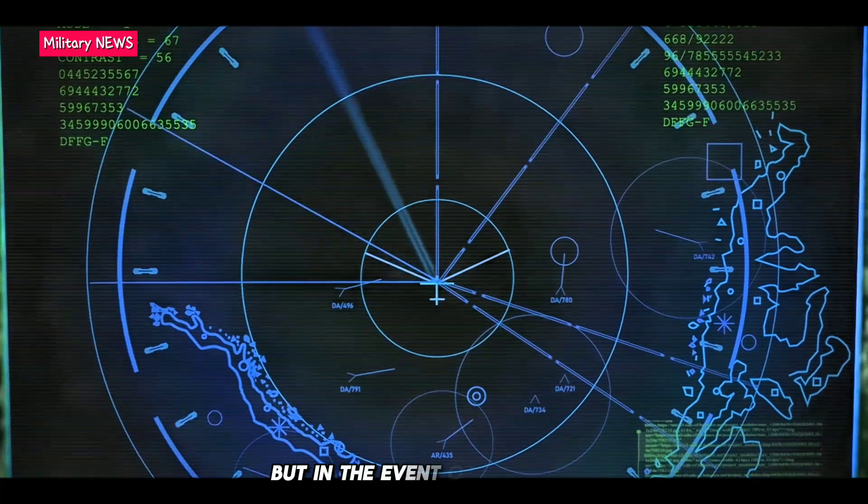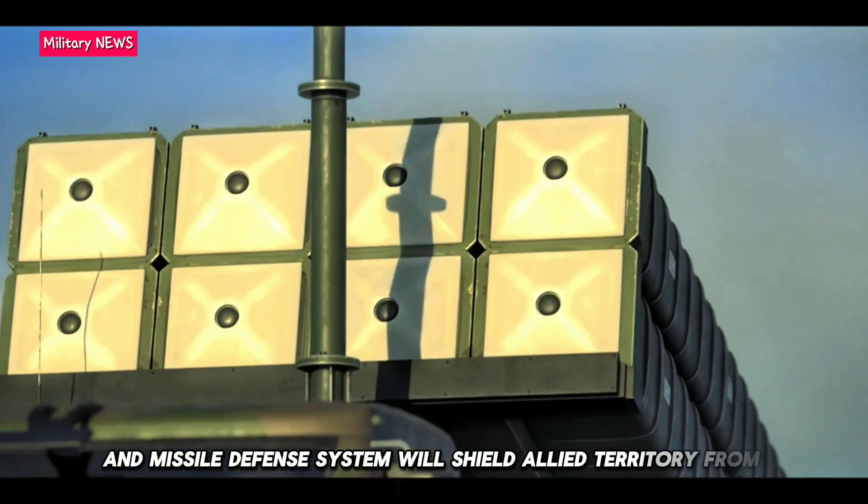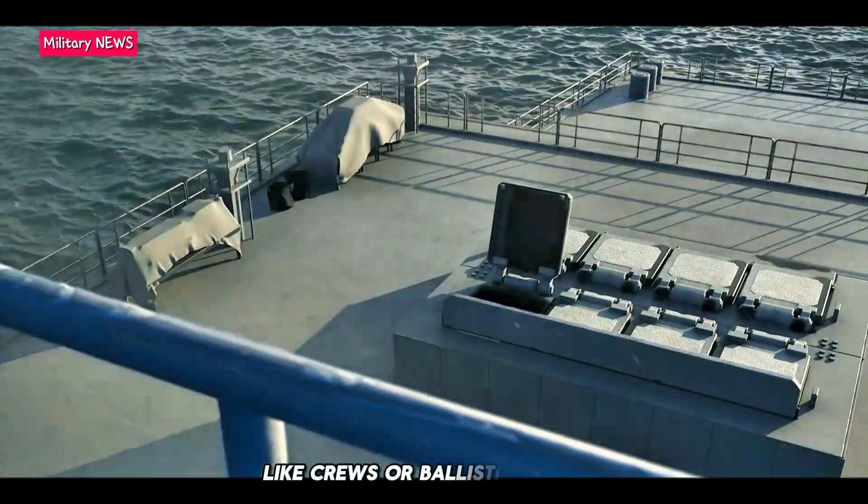But in the event of a conflict, the NATO-integrated air and missile defense system will shield allied territory from threats like cruise or ballistic missiles.